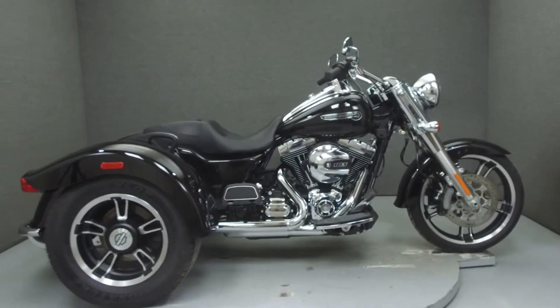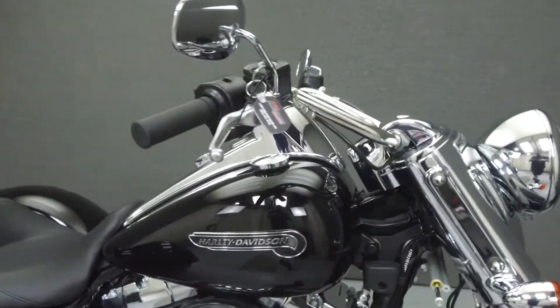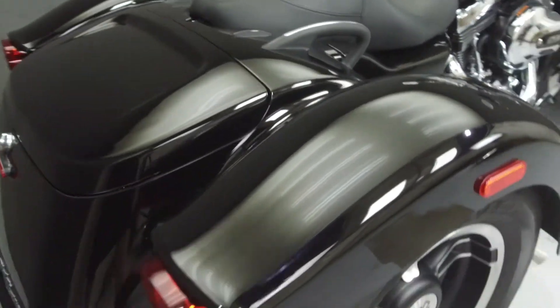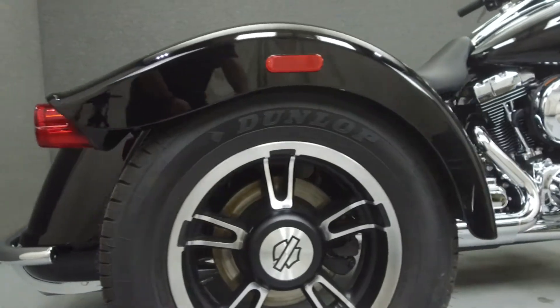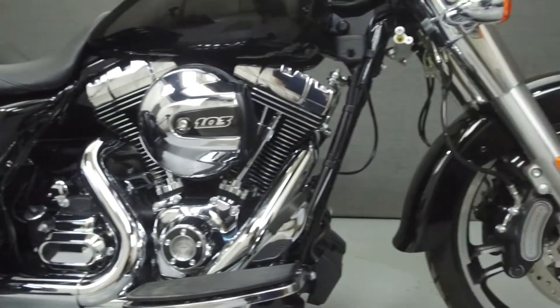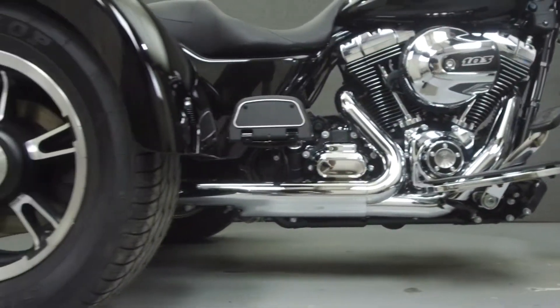Hey everyone, this is Keegan from National Power Sports. Today we're going to take a look at this 2015 Harley-Davidson Freewheeler with 79 miles. Powered by a twin cam 103 cubic inch V-twin engine with a six-speed transmission, the Freewheeler puts up 105 foot-pounds of torque at 3,250 RPM.